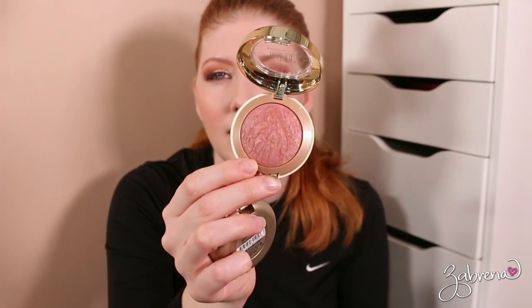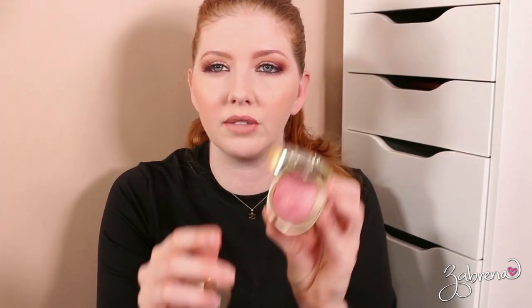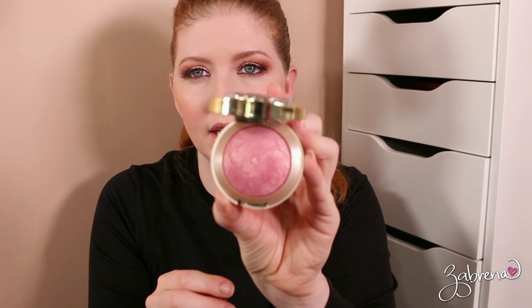The Milani Baked Blushes — I have not used these in ages. The Baked Blush in the shade Berry Amour: I don't think I ever used this one actually. This one I use a lot though — the Dulce Pink one, super pretty. Oh, and Luminoso — this is a classic. I can't donate that one; I'm obsessed with peach blushes if you haven't noticed.